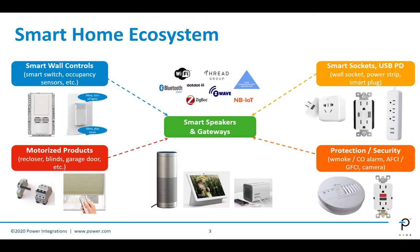As a result of this, the entire smart home ecosystem has evolved, and we've tried to show it here in five major buckets. Starting from the top left and going clockwise: the first segment, smart wall controls, includes things like smart switches, occupancy sensors, and similar products. There are also newer intelligent devices where voice assistants are being embedded, making these products essentially a mini hub within a room.